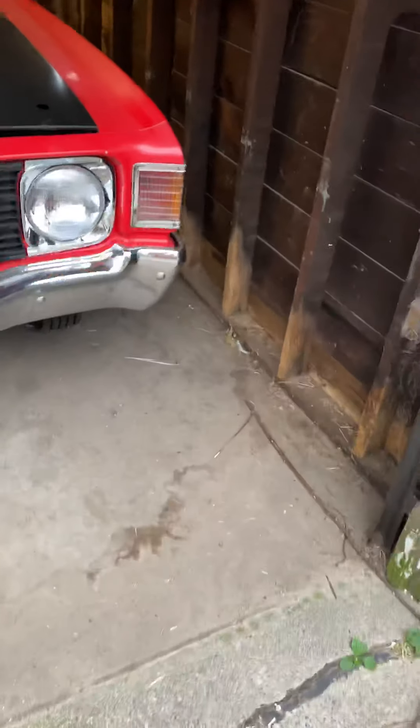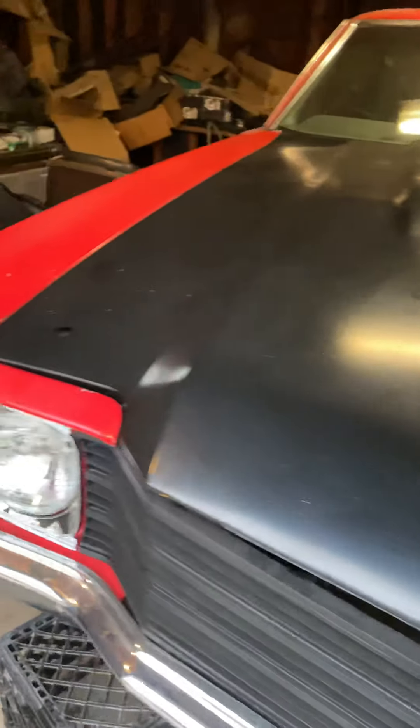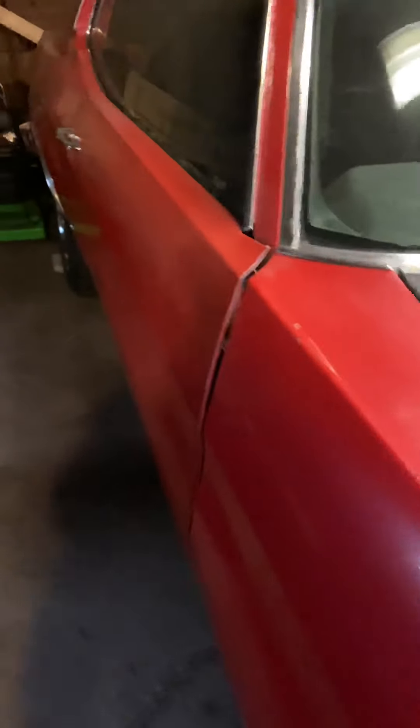All right, this is why I've been neglecting the Monte Carlo, Jessica — because I bought this '72 Chevelle. Just a shell, but it's real, real solid though.